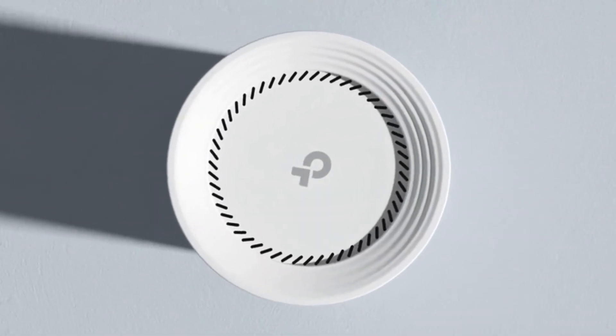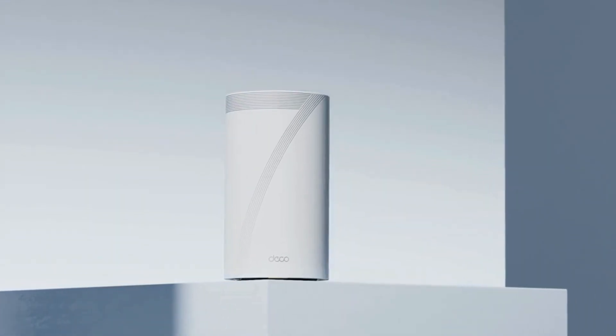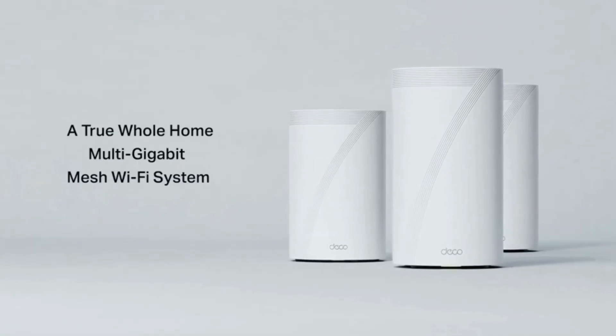Imagine a world where your Wi-Fi never lags, even with over 200 devices connected at once. Sounds impossible? Well, today we're diving into the TP-Link Tri-Band Wi-Fi 7 BE63 whole-home mesh system. And trust me, you won't want to miss this.